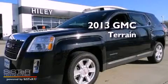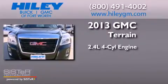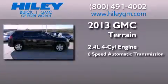This is a brand-new 2013 GMC Terrain. It has a 2.4-liter four-cylinder engine and a six-speed automatic transmission.